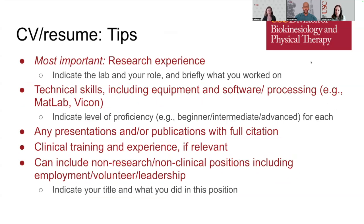Hi, I'm Lori Mishner, and I am a Professor Clinical Scholar in the Division of Biokinesiology and Physical Therapy. I'm going to talk about creating and crafting a CV. Most important on the CV is spending time making sure you clearly articulate your research experience. Indicate your role in the lab, what lab you were in, and briefly what you did in that lab. If you have multiple labs, please list them each individually.